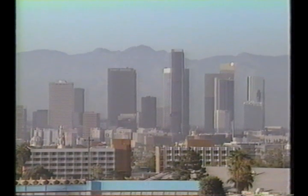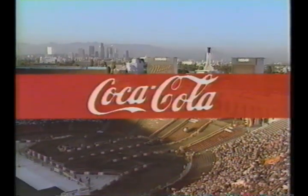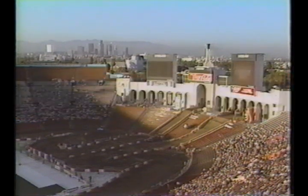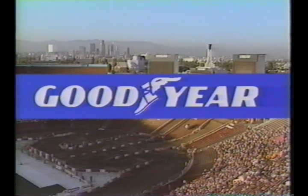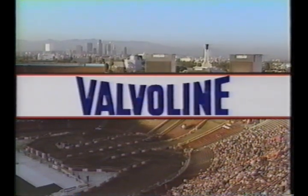Mickey Thompson presents the Off-Road Championship Grand Prix. Brought to you in part by the bottlers of Coca-Cola, and by the makers of Goodyear tires — if you don't have Goodyears, you need them — and America's premier motor oil, Valvoline.